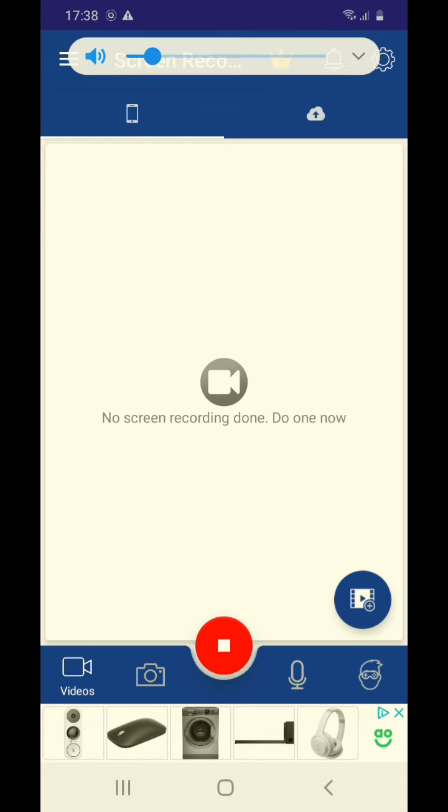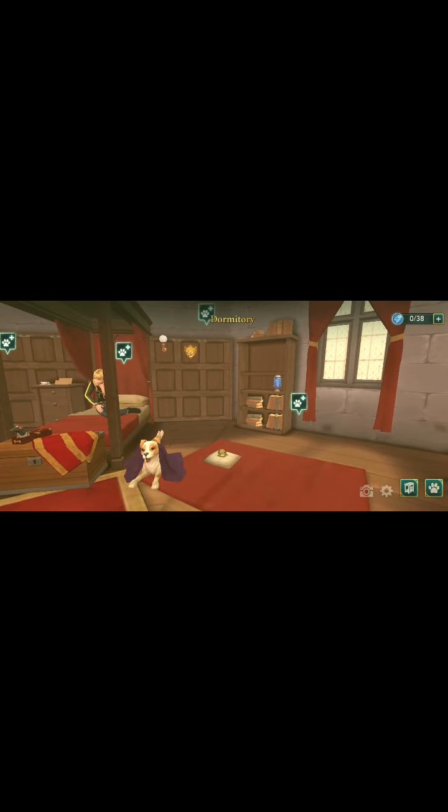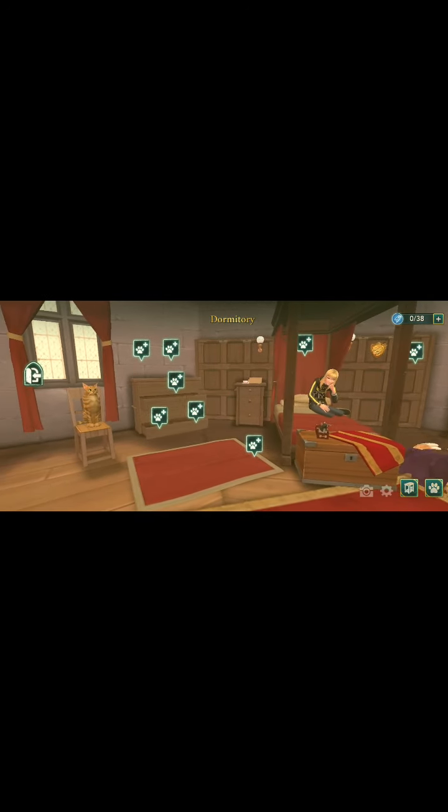Hi guys, so today I'm gonna go on Hogwarts Mystery again and I'm showing my pets. Hope you like my pets — those of you that play Hogwarts Mystery, you'll understand this stuff.